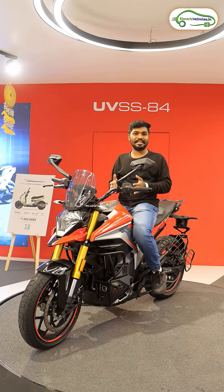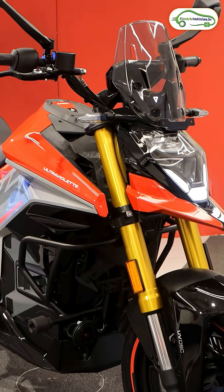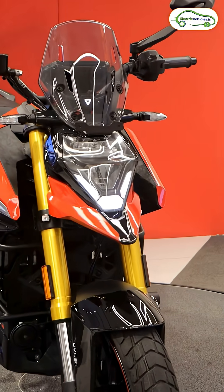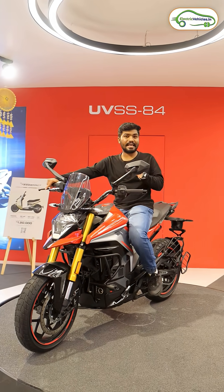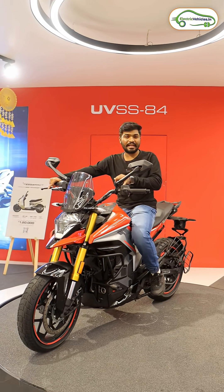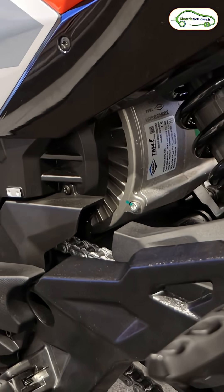Friends, this is Ultraviolet's new edition X47. This is a crossover between street naked and adventure tourer, called the Ultraviolet X47. There are many highlight features in this X47 electric bike. Basically, this is an adventure tourer with street naked power. The motor in this electric bike can produce 40 bhp.